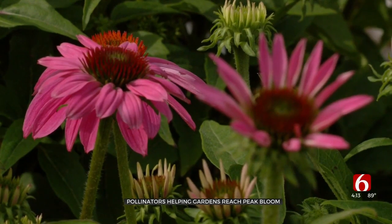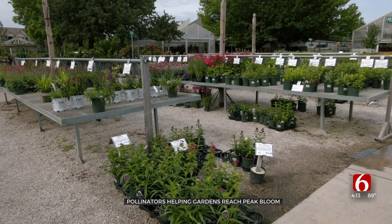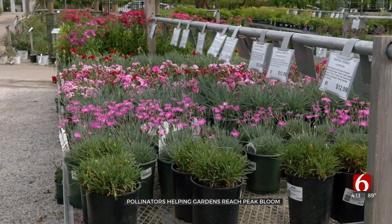James says since many flowers blossom in long days and sunlight, summer is a great time for your garden to grow. In Tulsa, Meredith McCown, Oklahoma Zone, News on 6.